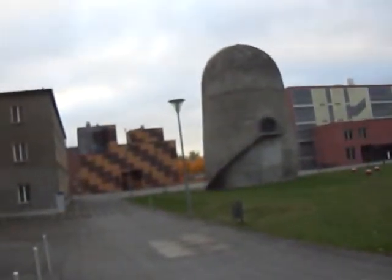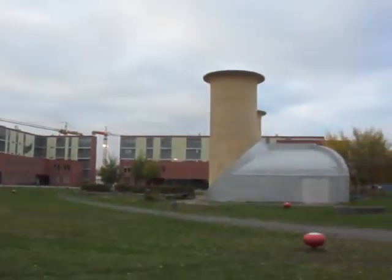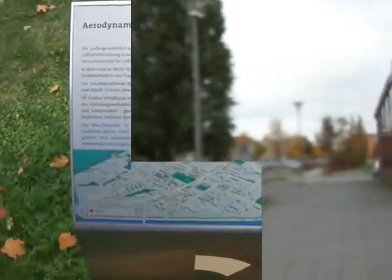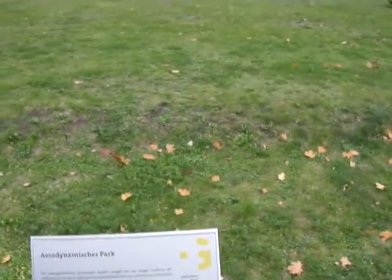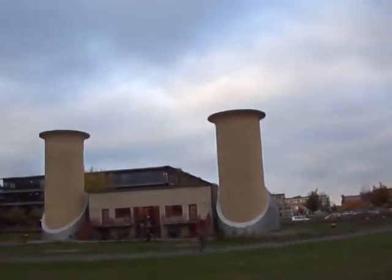Because all streets here in the new part of Adlershof are called after inventions or special parts of this area, or are named after important people like Newton, Albert Einstein, or Rutherford. And it's all written on these very informative little signs. It says it's the aerodynamic park. There are three items: one, the wind canal I've shown you; over there is a testing area for engines; and there's a large capsule-shaped structure.